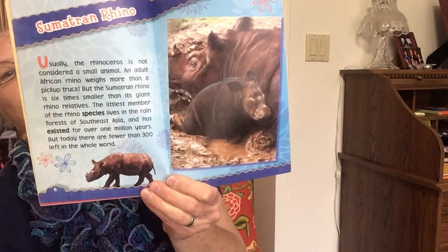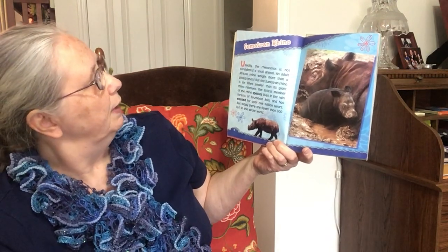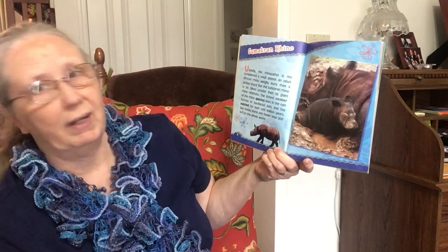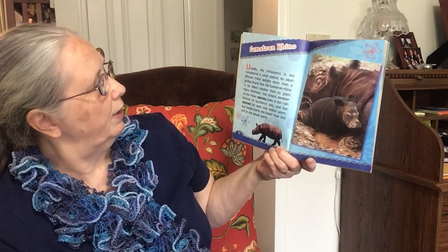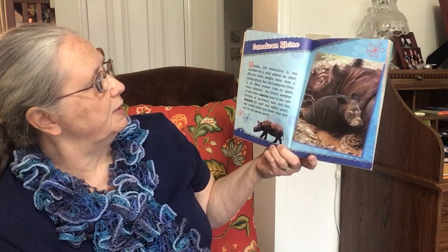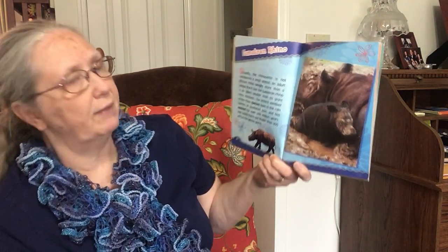Sumatran Rhino. Usually, the rhinoceros is not considered a small animal. An adult African rhino weighs more than a pickup truck. But the Sumatran rhino is six times smaller than its giant rhino relatives. The smallest member of the rhino species lives in the rainforest of Southeast Asia and has existed for over one million years. But today, there are fewer than 300 left in the world.